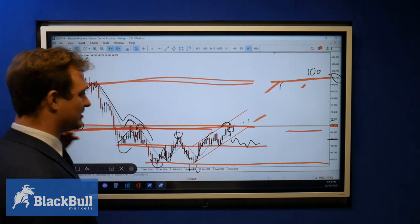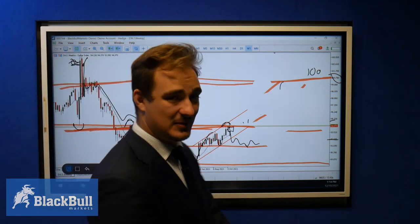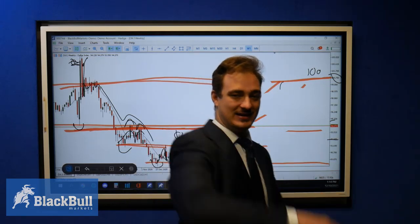Those are the key things to look out for on the dollar index. From us here at Blackwood Markets, thanks for watching — stay tuned and trade safe.